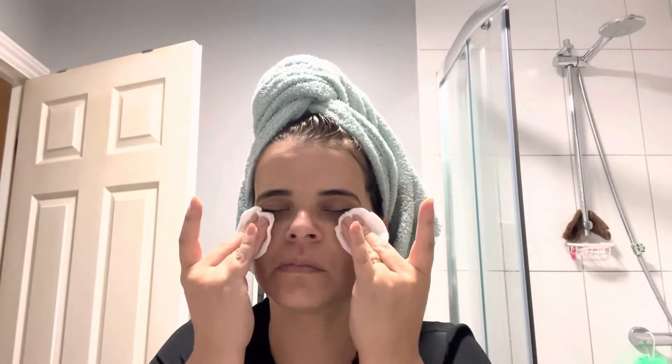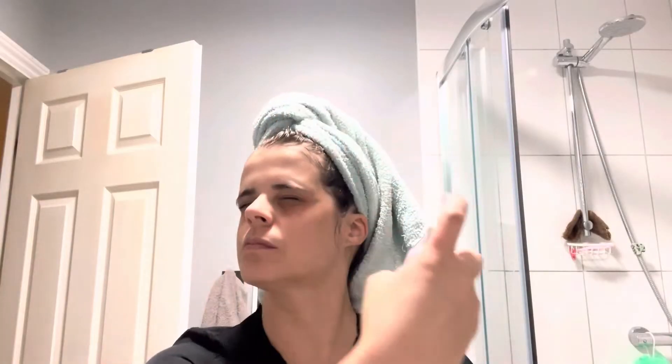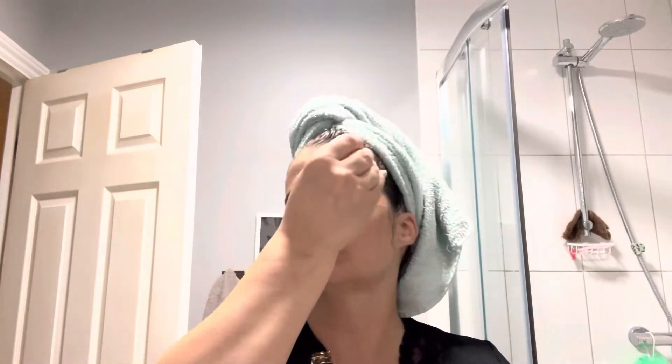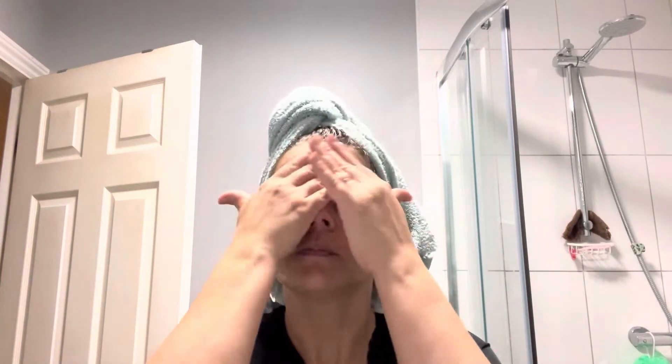Depois do tônico, usei os outros produtos que vocês vão ver. Usei a cafeína, que é da The Ordinary, principalmente para a parte dos meus olhos, porque tenho muitas olheiras. Esse outro é o Niacinamide — desculpa se eu disse mal — que eu ponho em spray ou em gotas, da The Ordinary também. Mas o spray que eu usei era da Revolution. A cafeína é um sérum de pele que ajuda muito a pele cansada, e a minha pele estava muito cansada.